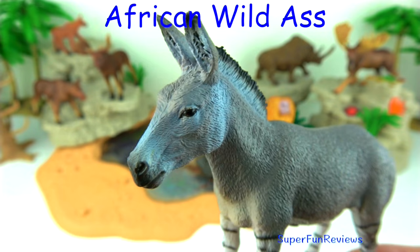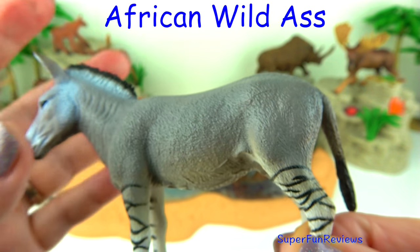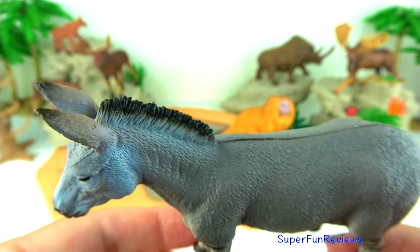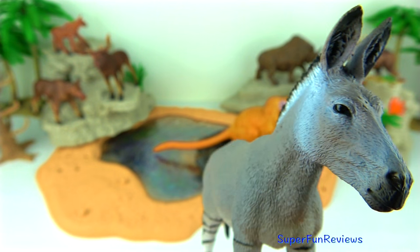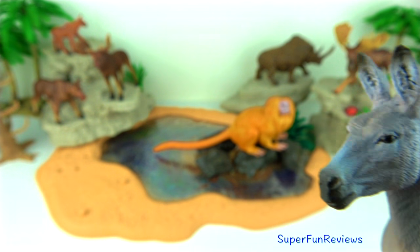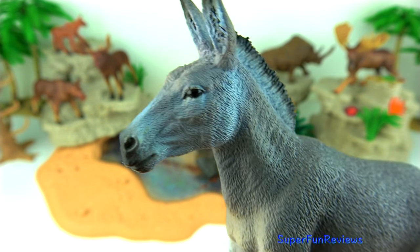The African wild ass is the smallest member of the horse family. They inhabit rocky dry desert areas. They have black bands on their legs and a dark stripe along their back that stretches from head to tail. It has a big head with a narrow muzzle and long ears. The mane on the neck is bristly and stands on end. As well as having good hearing, the ears also help regulate body temperature.